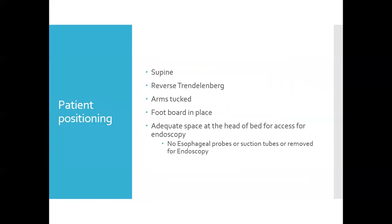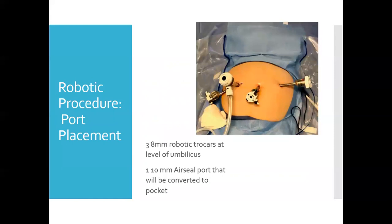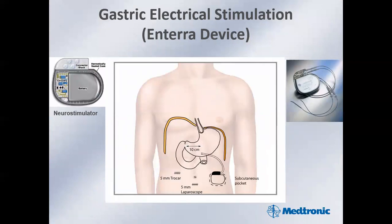Patient positioning is supine, placed in reverse Trendelenburg with arms tucked and a footboard to avoid sliding. Adequate space at the head of the bed is required for endoscopy access, with no esophageal probes or nasogastric tubes. For robotic gastric stimulator placement, three ports are placed first supraumbilically, then at each mid-clavicular line. There is also a 110-millimeter air seal port used to create the pocket, which maintains pneumoperitoneum and serves as the access point for the leads and assistant. Ten centimeters proximal to the pylorus is the approximate location of maximal concentration of the cells of Cajal — the target for gastric stimulator leads.